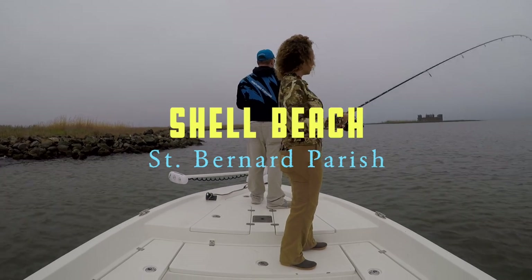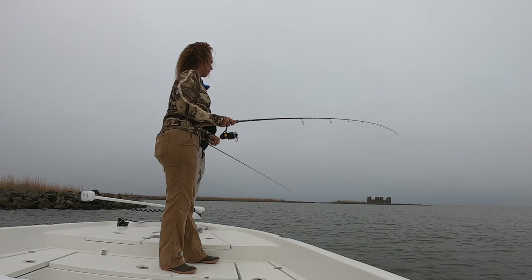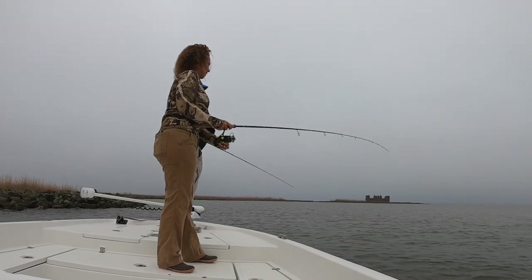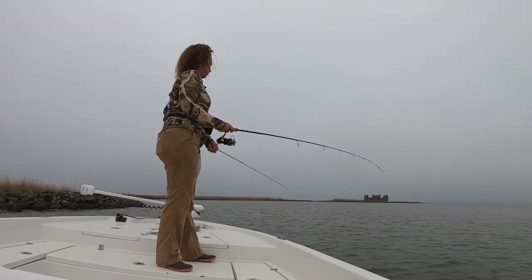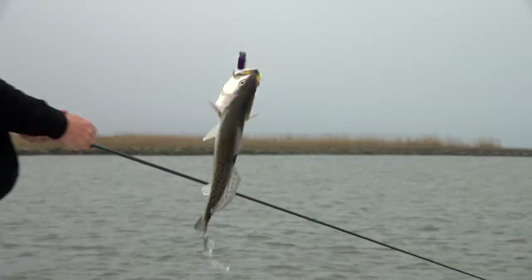Alright, there she goes — Jerry's got one! Fish on. Casting and retrieving. Matrix Vortex Shad. Nice. Solid. Solid for this time of year.